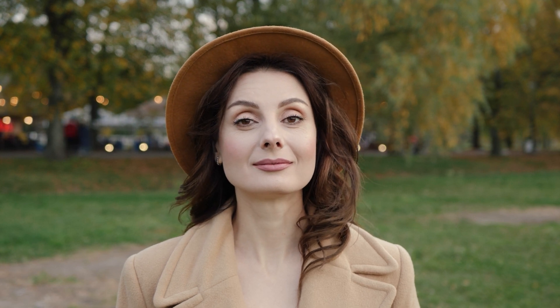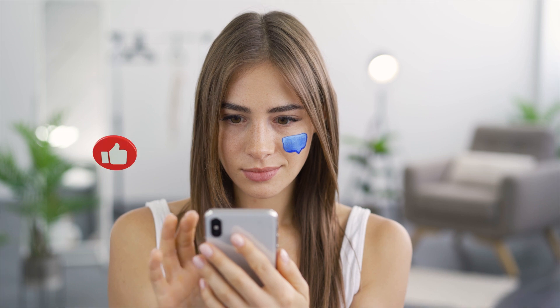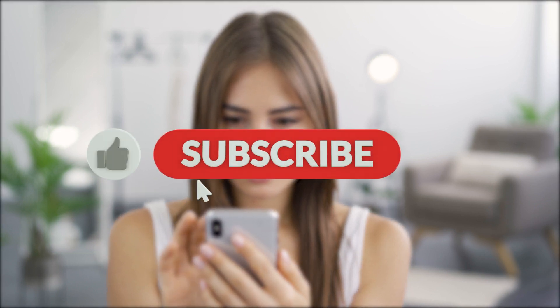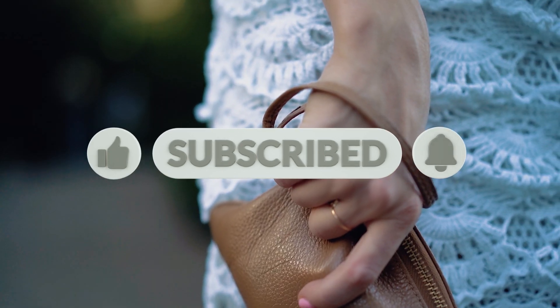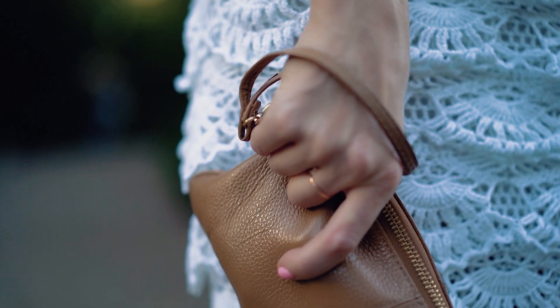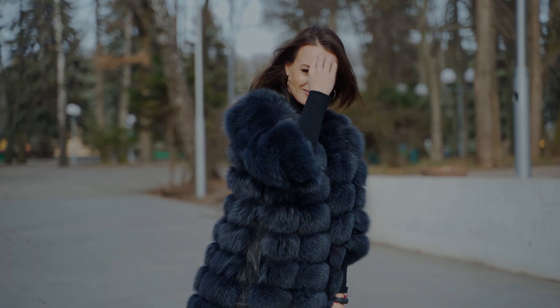What do you think about this list? If you have any other bags in mind that could fit this list, comment down below and share your thoughts with us. Stay fashionably elegant!